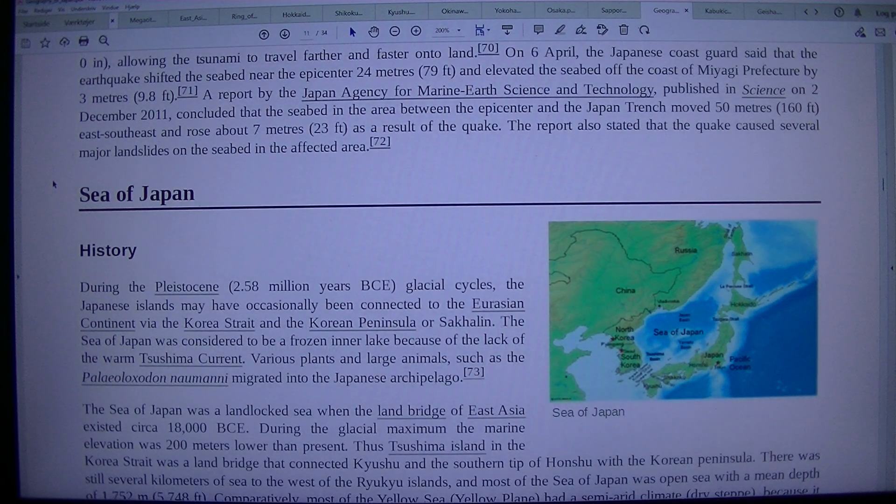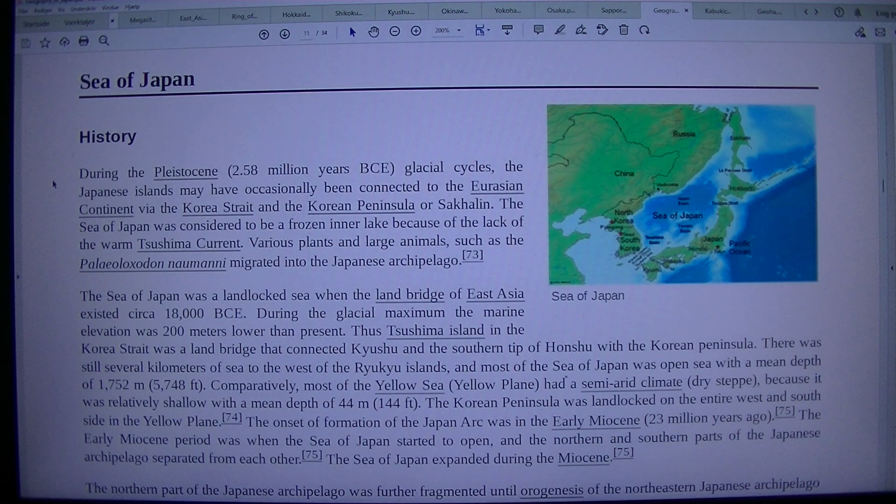Sea of Japan History. During the Pleistocene, 2.58 million years BCE, glacial cycles, the Japanese islands may have occasionally been connected to the Eurasian continent via the Korea Strait and the Korean Peninsula or Sakhalin. The Sea of Japan was considered to be a frozen inner lake because of the lack of warm Tsushima current. Various plants and large animals, such as the Palaeoloxodon, normally migrated into the Japanese archipelago.